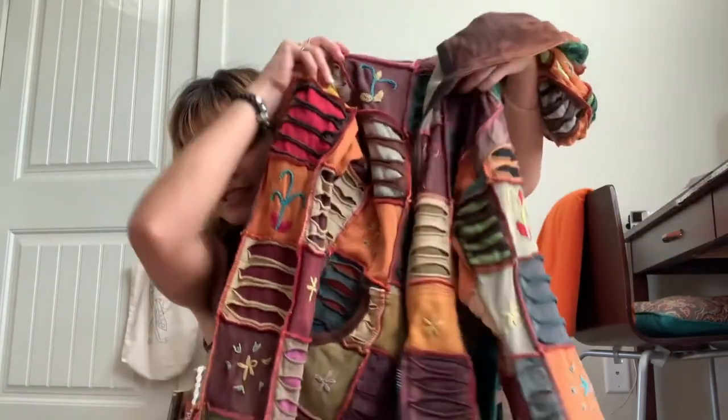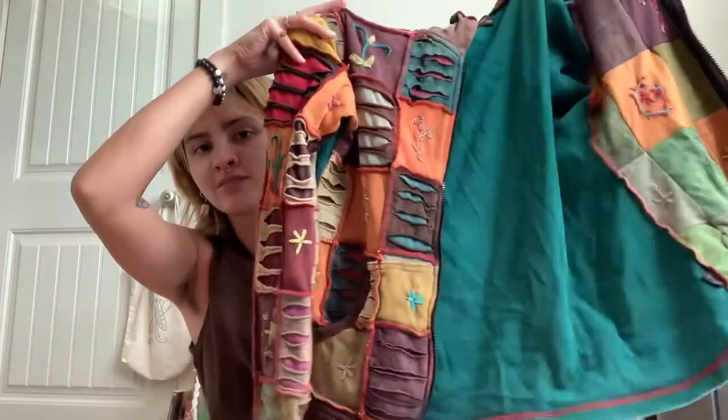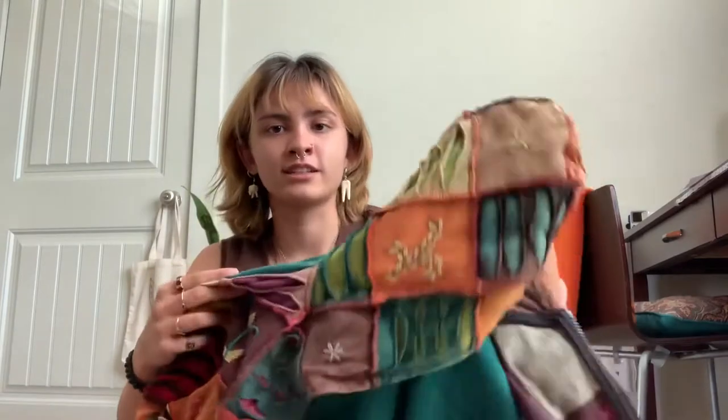Then I got this sweater — well, this wasn't thrifted because it was a gift. It's originally by the brand Madewell. My aunt gave it to me for my birthday because she thought it looked like something Harry Styles would wear. It's kind of like those patchwork print bags but it's a jacket. It's really cute, super cozy as well with a nice hood.